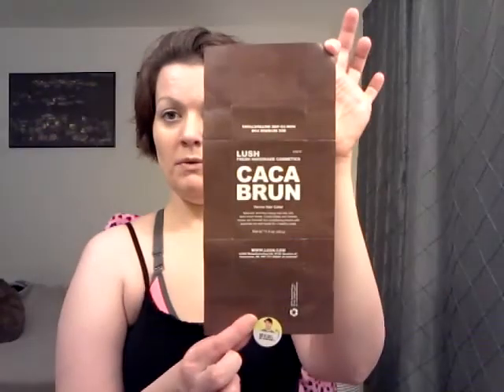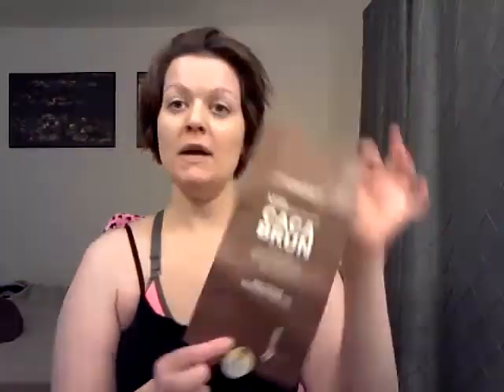I bought Kaka Brun hair dye from Lush Cosmetics — it's a store in my local mall. You can certainly go to LushUSA.com, which I will put the link at the bottom, so feel free to look for it, and they can tell you where the closest store is for you.